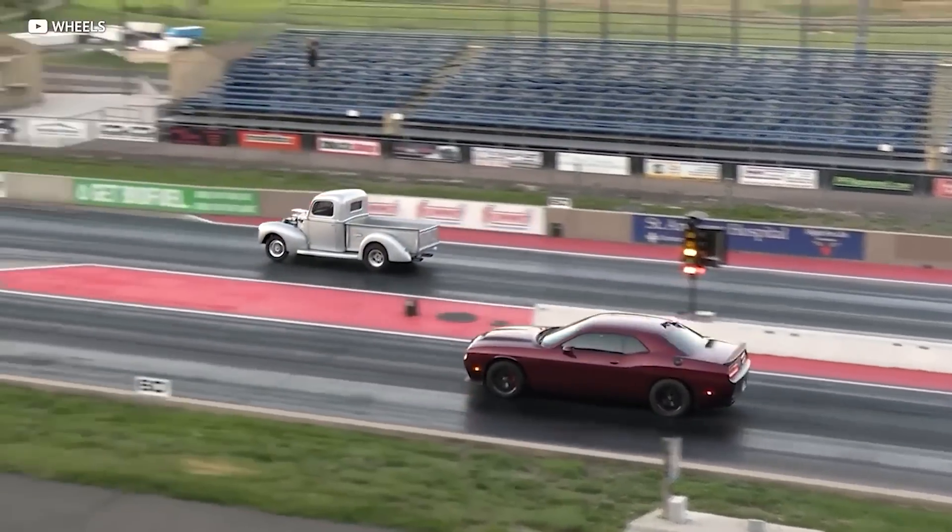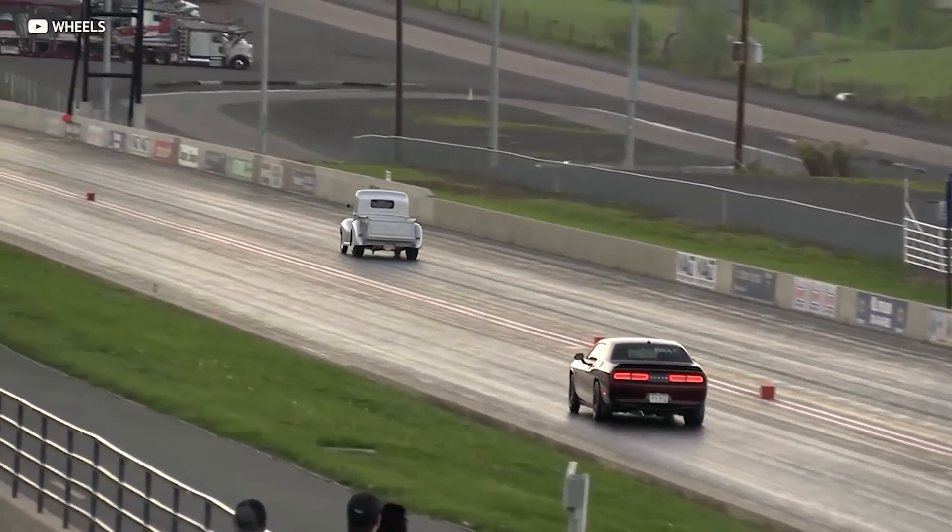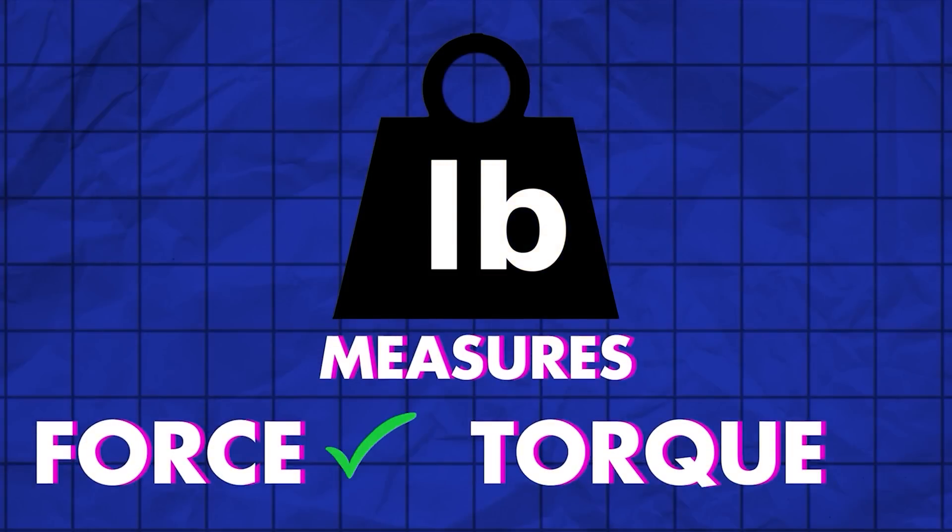We know that torque is force and that's what it takes to move your car. But does that mean it's better than horsepower? Not exactly. A pound-foot or foot-pound are a common measurement of torque. A pound is a measurement of force, but a pound is not a measurement of torque.